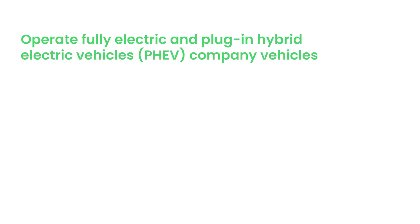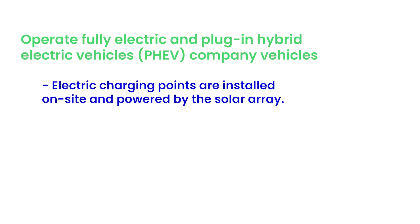We operate fully electric and hybrid company vehicles. Electric charging points are installed on site and powered by the solar array.